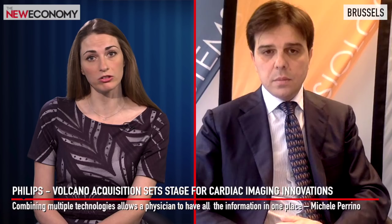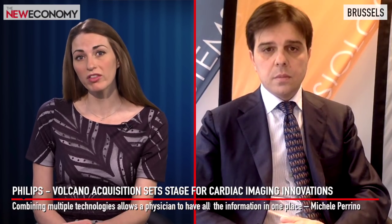So how widely is your technology used around the world and what are the advantages of this real-time technology? The advantages of this technology are very well known to physicians and are also very well supported by strong clinical evidence.